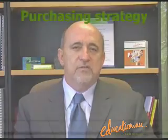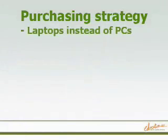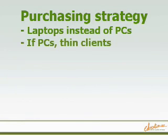Once the plan's been established, the next thing to do is to identify a purchasing strategy. Buy laptops instead of PCs because laptops save you about 70% in energy consumption. If you are going down the path of PCs, think thin clients — again, a major saving.